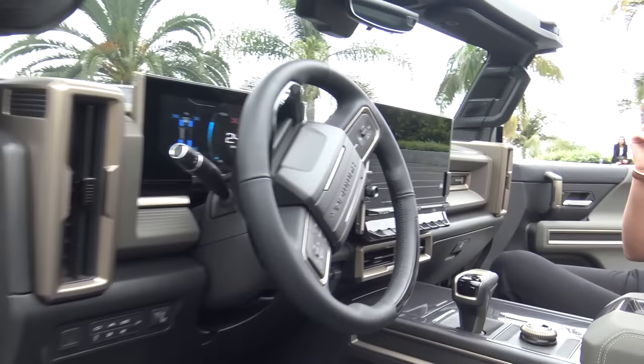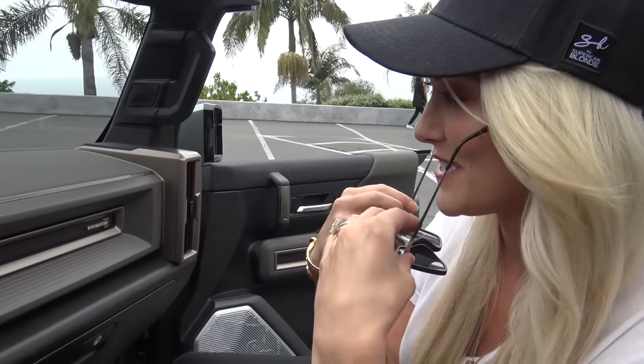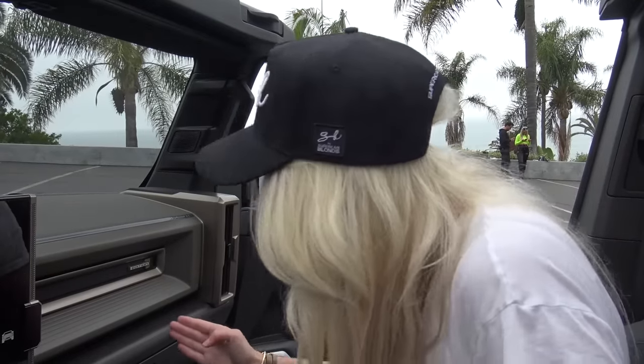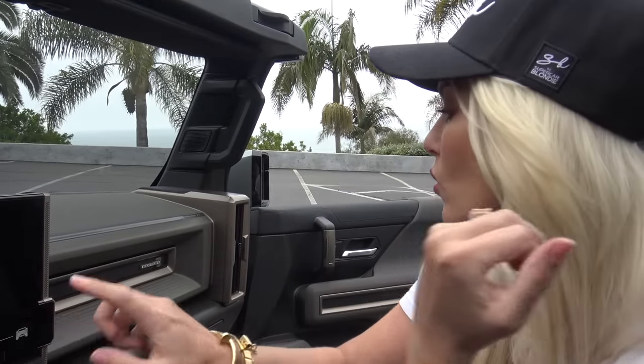These guys have a good sense of humor — here's another example: this car has launch control, but it's not called launch control. It's called WTF Mode, which stands for 'What's the Freedom.' It's basically what you would yell as you put your foot down on the accelerator, which is why it's called WTF Mode.